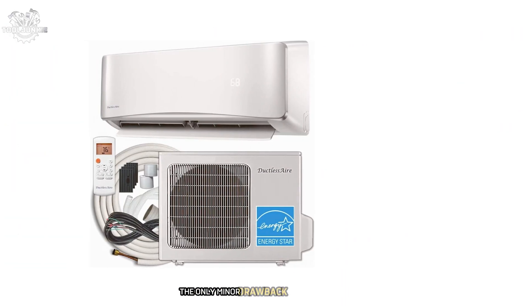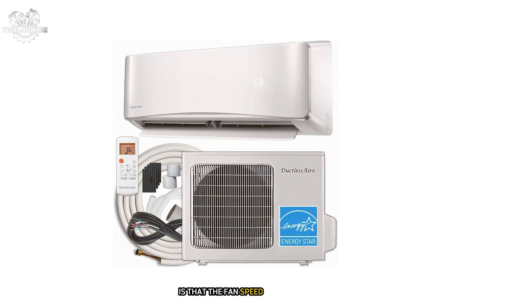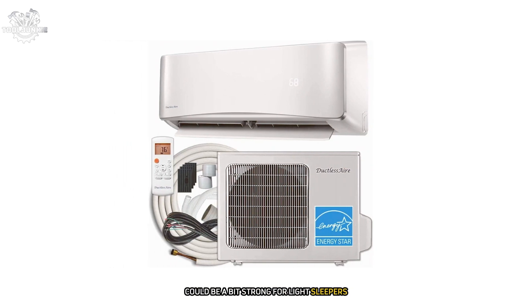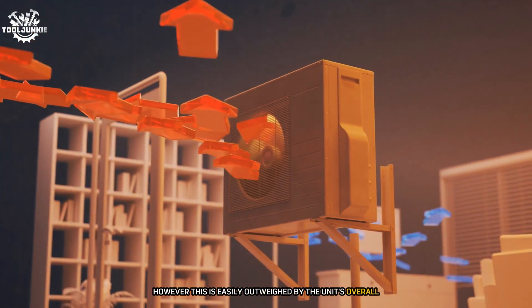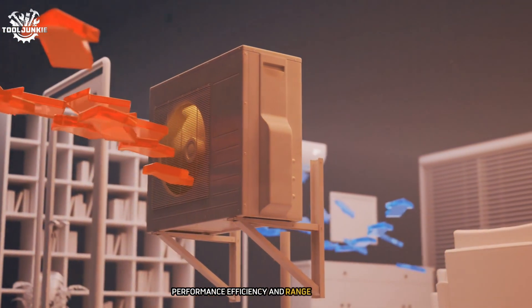The only minor drawback I've encountered is that the fan speed at the lowest setting could be a bit strong for light sleepers. However, this is easily outweighed by the unit's overall performance, efficiency, and range of features.